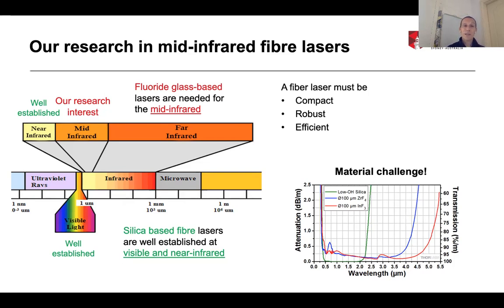For a fiber laser to be used in applications outside the laboratory, the laser must be compact, robust, and efficient. You can use a non-fiber laser, of course, to demonstrate how useful mid-infrared radiation can be for various applications. But for real-world use — for use in the field — a laser definitely should be an all-fiber laser: without free-space optics, without moving parts, and not mounted on an optical table.